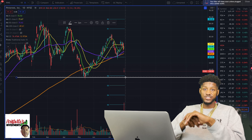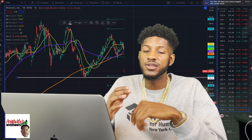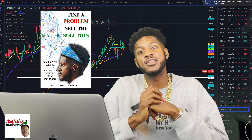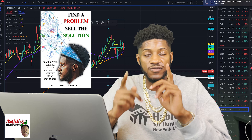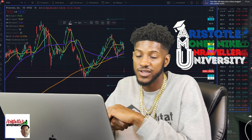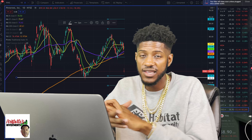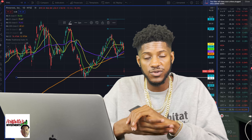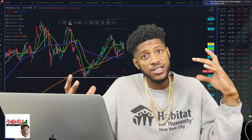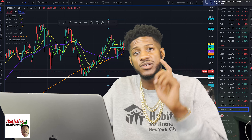I hope you guys enjoyed this Sunday's Watchlist. It's your boy Aristotle. Make sure you guys check out my new book, 'Find a Problem, Sell the Solution.' Also sign up for my course, AMU University, if you want to learn how to be a profitable trader. Don't forget to sign up for my group chat if you want our plays — to see me call out plays live, be around some solid traders, and see what we're playing every day. You guys have a great day. I'm Aristotle and I'm out.